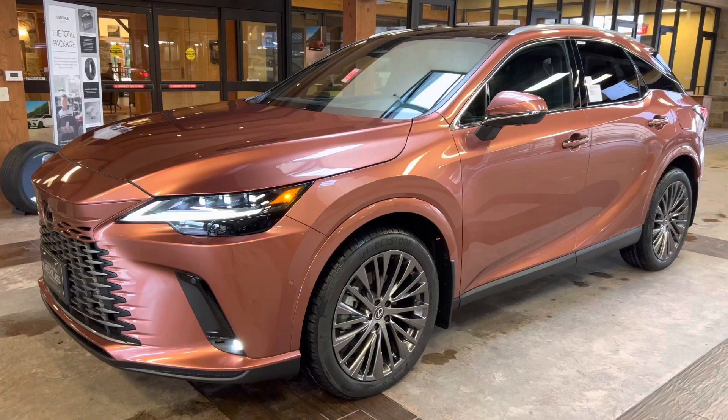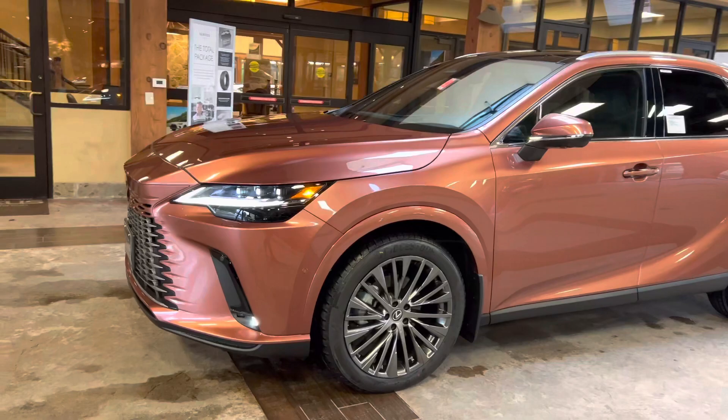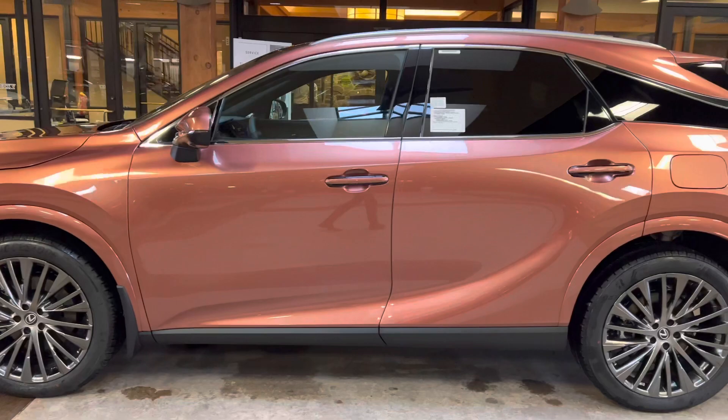Welcome to North Park Lexus at Dominion. My name is Kenny Vosig, and today I'll be doing a walk-around on the newly redesigned 2023 Lexus RX350H Luxury in the copper crest exterior and a black leather interior.